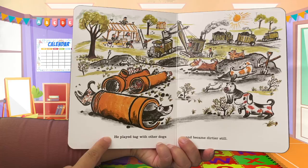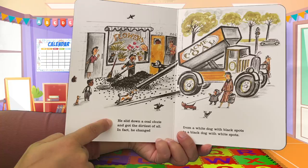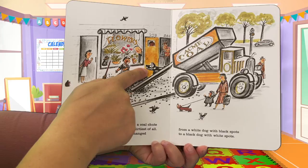He played tag with other dogs and became dirtier still. He slid down a coal chute and got the dirtiest of all. In fact, he changed from a white dog with black spots to a black dog with white spots — he's no longer white because he's so dirty.